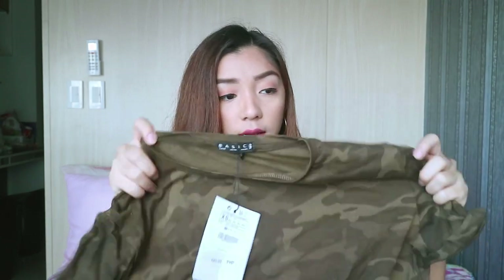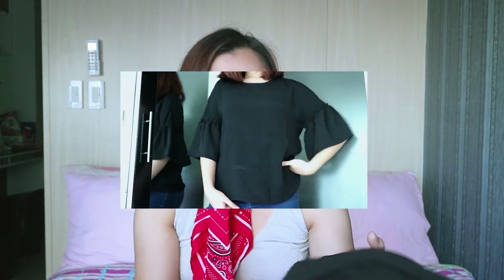Next thing I got from Stradivarius is this camo shirt. I don't own anything camo and never thought about getting it, but my mom thought it was cute, so I got it. It was 495 pesos and I got it in extra small — I should've gotten a small. The third thing from Stradivarius is this black top with a bell-ish sleeve detail, which is so trendy right now. I have this top in a different color — fuchsia. This one is 795 pesos and I'm in a size small.